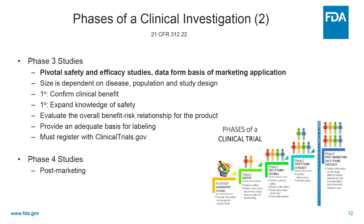There are also phase four studies, which are post-marketing. These aren't actually part of an IND, but phase four studies may be requested or required by FDA and address issues of safety or pediatric product development.